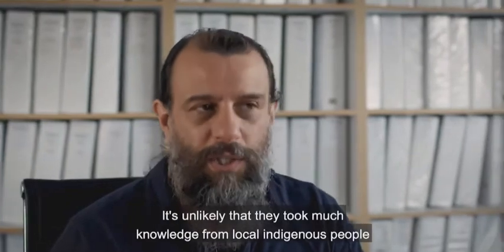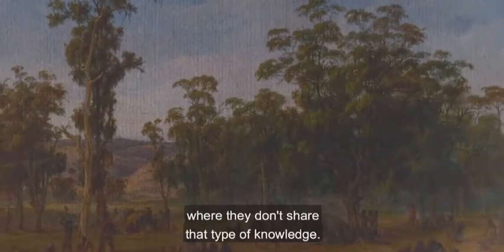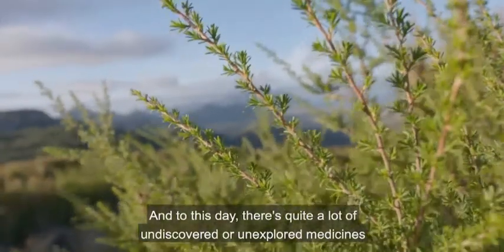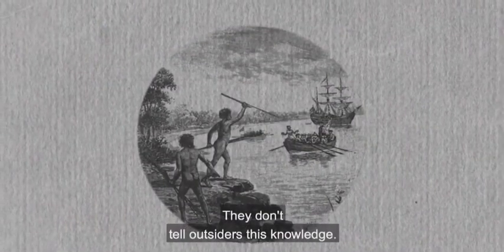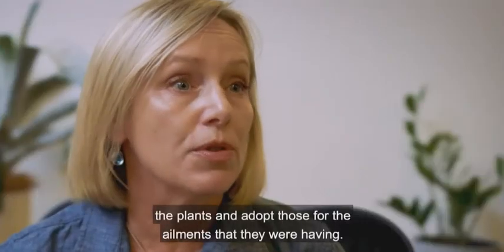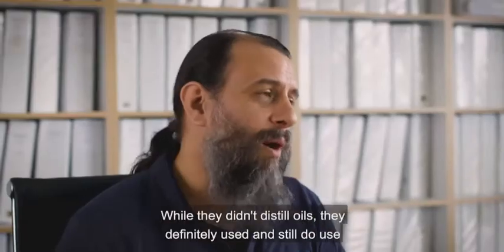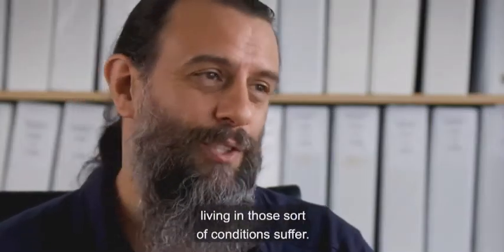It's unlikely that they took much knowledge from local indigenous people because local indigenous people have codes of respect and secrecy where they don't share that type of knowledge. The knowledge is often held by particular members of the community, and to this day there's quite a lot of undiscovered or unexplored medicines in Australian plants because that information is held in secrecy. They don't tell outsiders this knowledge, so the settlers had to really observe how the Aborigines were using the plants. There's a vast medicinal materia medica in Australian indigenous peoples' folklore.